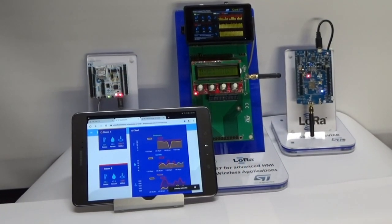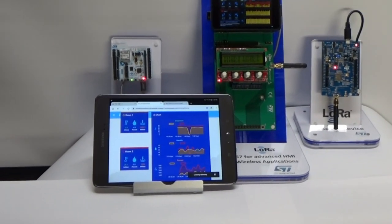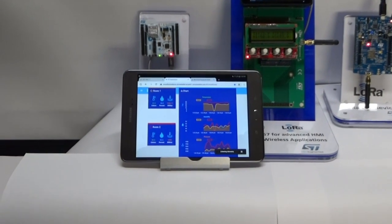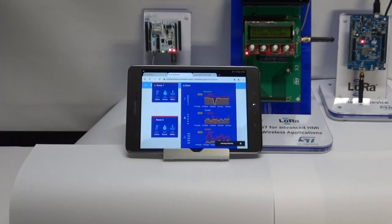I hope you found this short video useful. If you have any potential projects for the STM32MP1, like this connected home panel, or anything else, please reach out to your local ST representative to discuss further. Thanks, and have a great day.